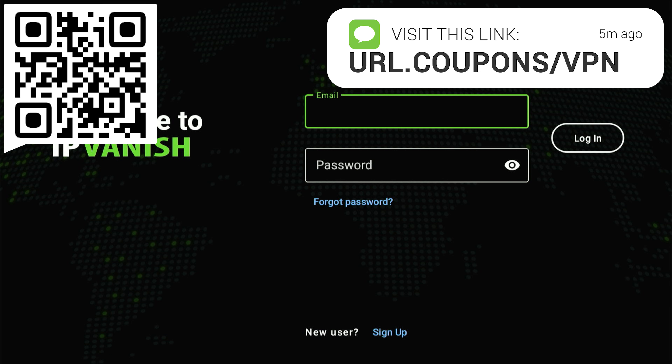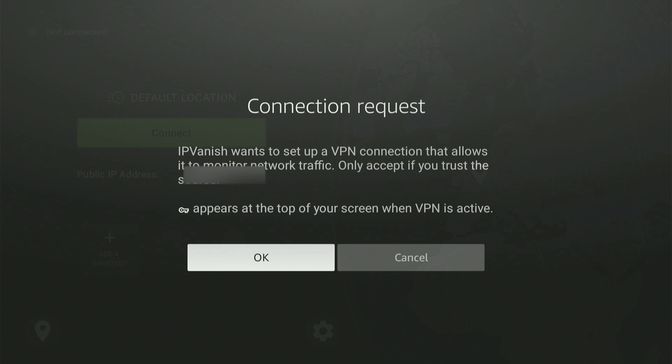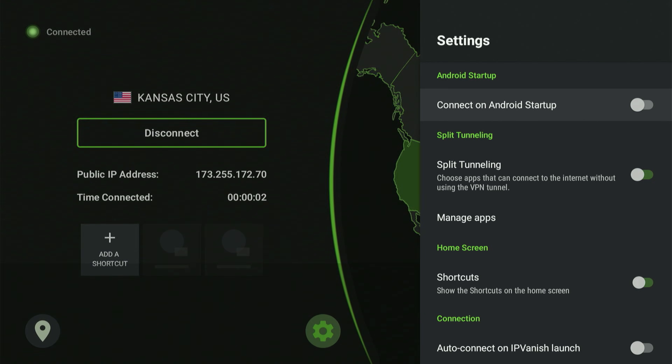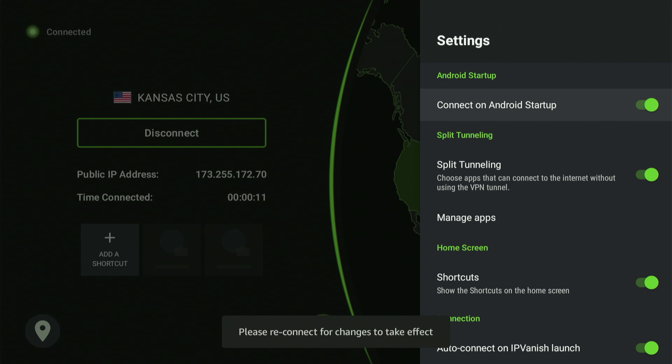Grab your phone or computer and open your internet browser — go to the website on the screen. You can also point your camera at the QR code in the corner. I'll also include the website link in the description and comments below. Pick your plan — you can even choose just one month to try it out. After you sign up, they'll send an email with your unique username and password. Log in to the IPVanish app and hit Connect. Hit the gear icon — a menu will appear. I've highlighted "Connect on Android Startup" and "Auto Connect on IPVanish Launch." Turn these on and you won't have to manually turn your VPN on every time you power up.